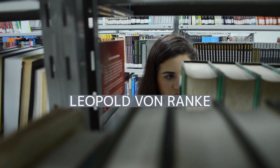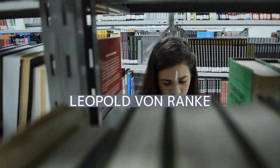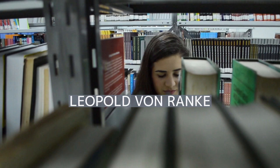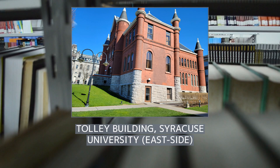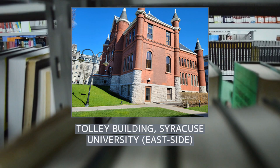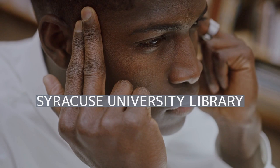Let's zoom in on Leopold von Ranke and understand his implications. Leopold von Ranke, 21 December 1795 – 23 May 1886, was a German historian and the founder of modern source-based history. According to Caroline Hofel, Ranke was probably the most important historian to shape the historical profession as it emerged in Europe and the United States in the late 19th century. He implemented the seminar teaching method in his classroom and focused on archival research and analysis of historical documents. Building on the methods of the Göttingen School of History, Ranke set the standards for much of later historical writing.